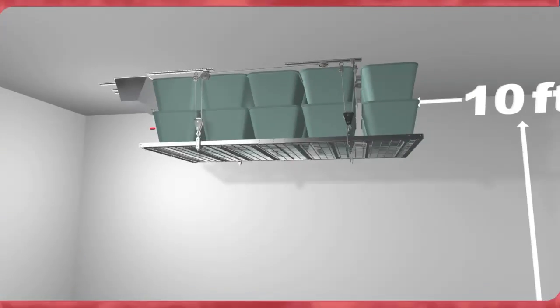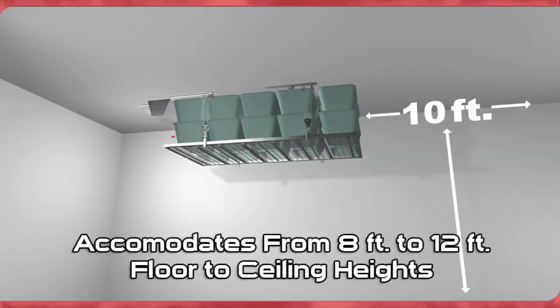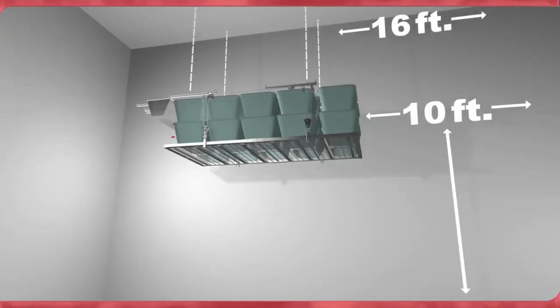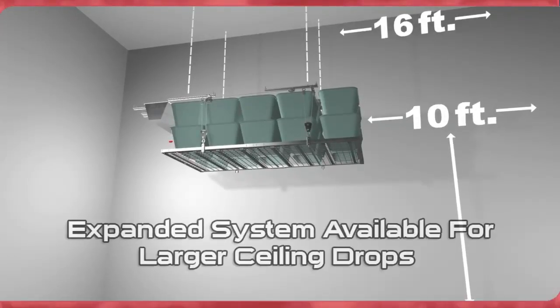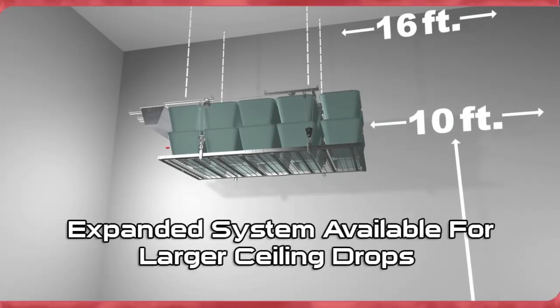Our standard system comes complete with all parts and hardware necessary to accommodate from 8-foot to 12-foot floor-to-ceiling heights with over 10 feet of platform movement. If your ceilings exceed 12 feet in height or 10 feet of movement, we offer an expanded system that can be purchased to accommodate larger ceiling drums.